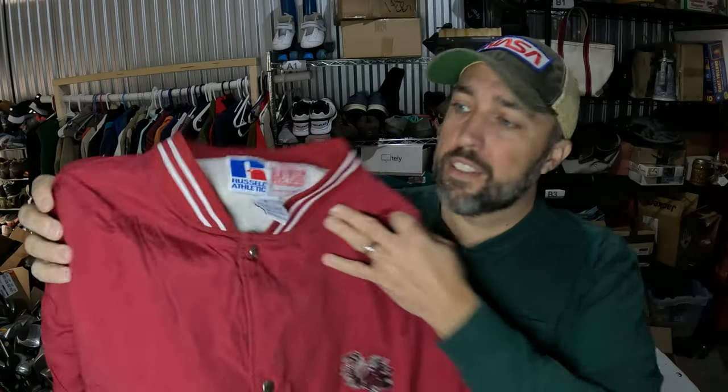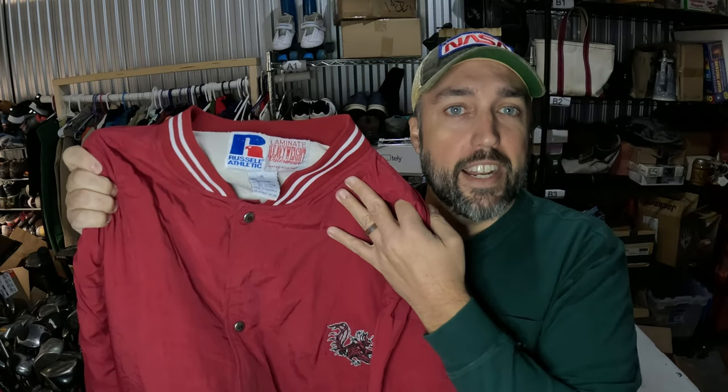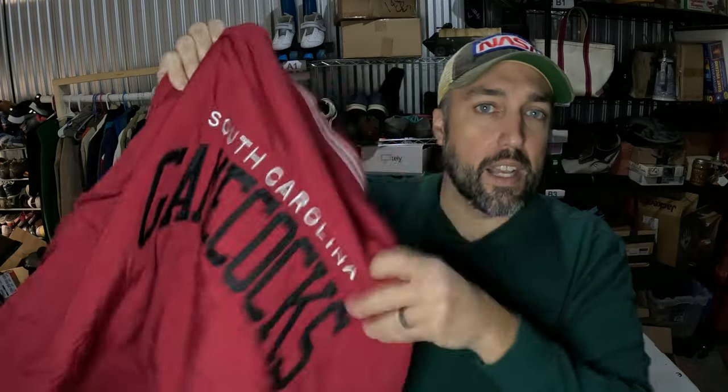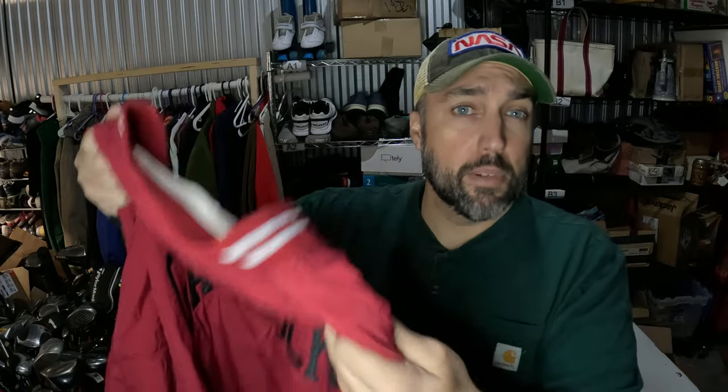Pretty interesting jacket going out. This is a vintage Russell Athletic Carolina Gamecocks jacket — got the Gamecock embroidered on the front and a big spell-out on the back. It's not made in the USA, but it's still pretty old. Paid $10 for it from a sale and it sold for $54.50 in about a week.